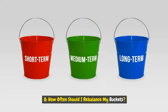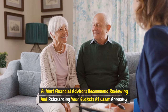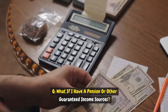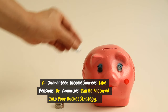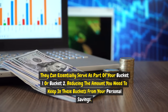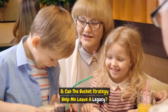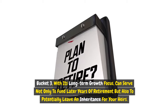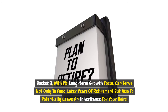How often should I rebalance my buckets? Most financial advisors recommend reviewing and rebalancing at least annually, though you might also rebalance after significant market moves or personal circumstances changes. What if I have a pension or other guaranteed income? Guaranteed income sources like pensions or annuities can serve as part of bucket one or bucket two, reducing the amount you need to keep in those buckets from personal savings. Can the bucket strategy help me leave a legacy? Yes — bucket three, with its long-term growth focus, can serve not only to fund later retirement years but also to potentially leave an inheritance for your heirs.